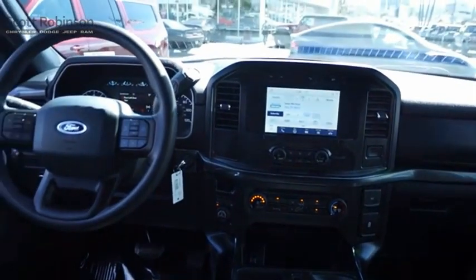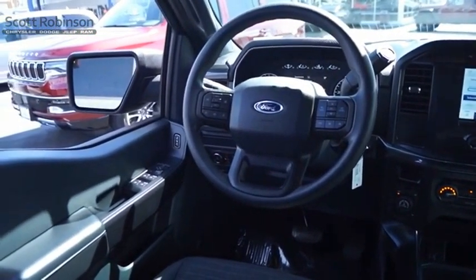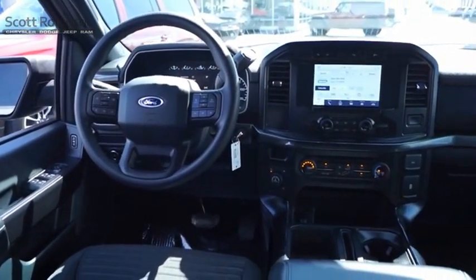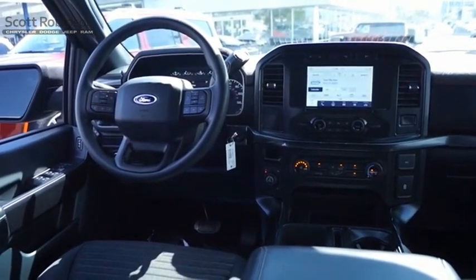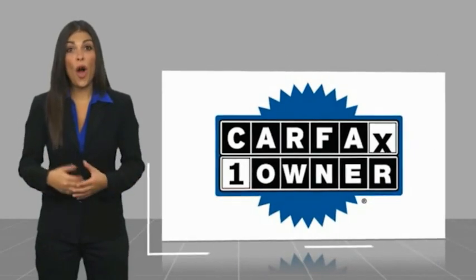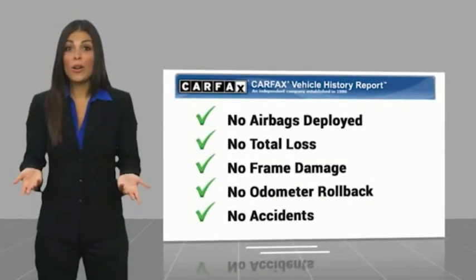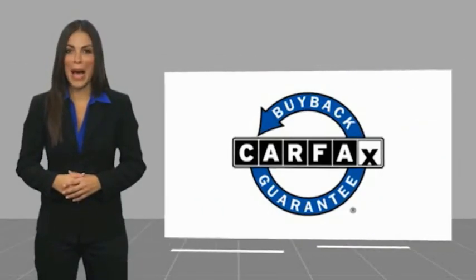Searching for a dependable vehicle that looks great too? You found it, so stop in today. This is a one owner vehicle with a Carfax vehicle history report. Be sure to find a complimentary copy of this report online or contact the dealership. This vehicle qualifies for the Carfax buyback guarantee.